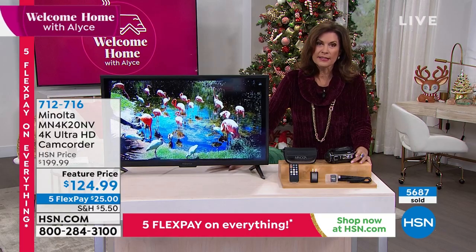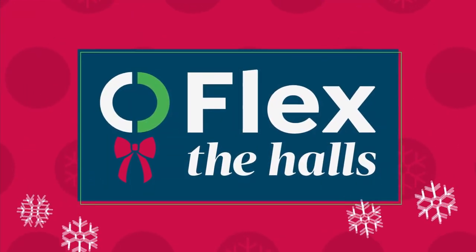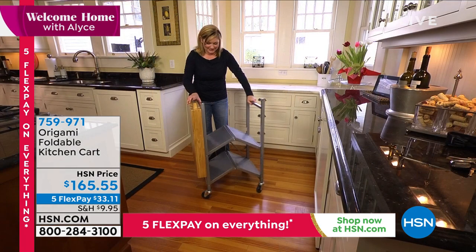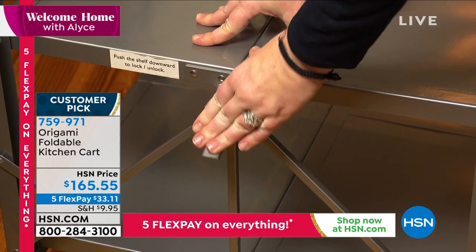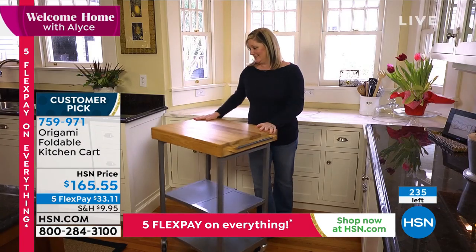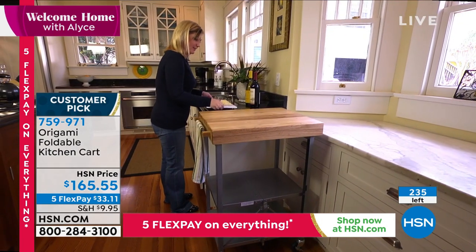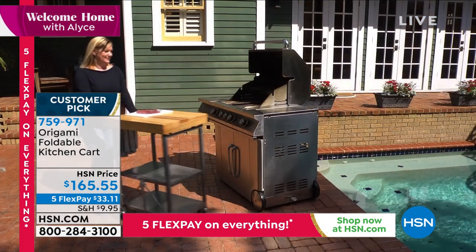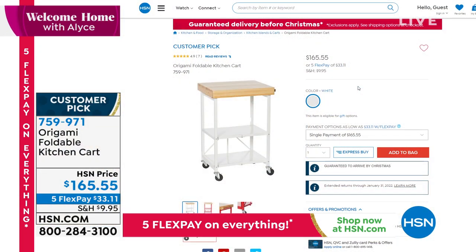Something else we're in final quantities on is from Origami — our foldable kitchen cart. This is the final 200 available of our foldable kitchen cart, priced at $165.55. We only have white now available. It completely folds up just like that, because it's Origami. And look at the quality — that butcher block is absolutely gorgeous, real wood with beautiful grain. Because it's got a handle, you can wheel it anywhere you want. You'll use it as an extra place to make desserts, extend your counter. Final 200 — don't miss this.